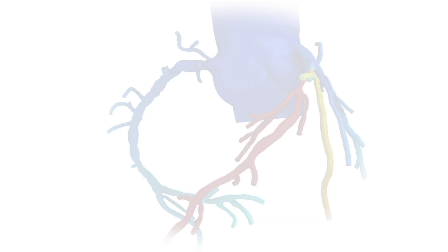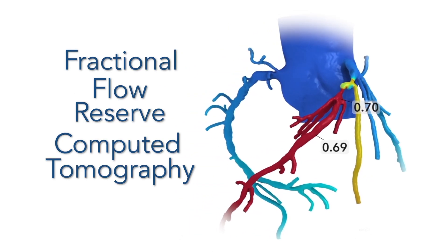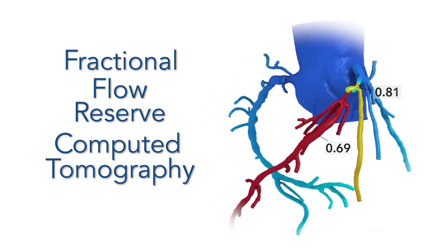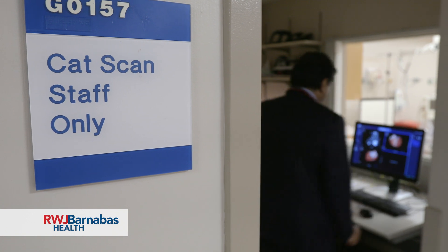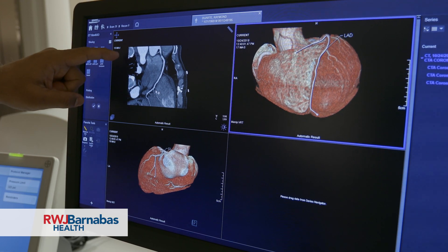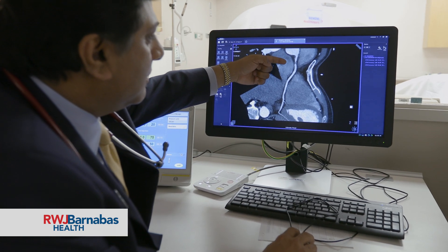We at Monmouth Medical Center Southern Campus are very excited and privileged to introduce a cutting-edge, revolutionary technology. It is called FFRCT — Fractional Flow Reserve CT, which is Computer Tomography. It uses artificial intelligence to calculate the flow across the blockages that we see in the arteries supplying blood to the heart.